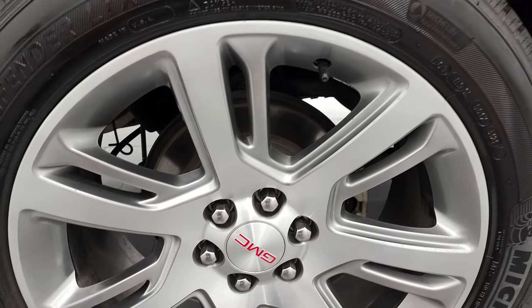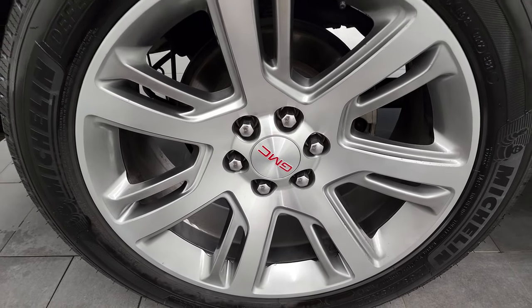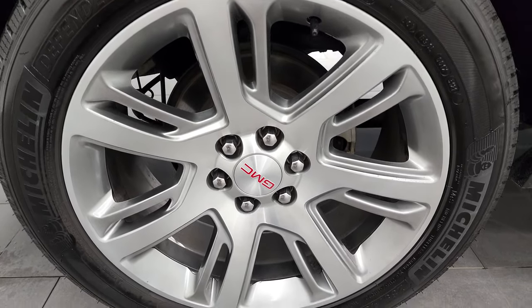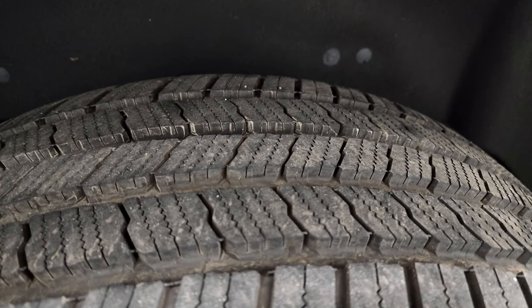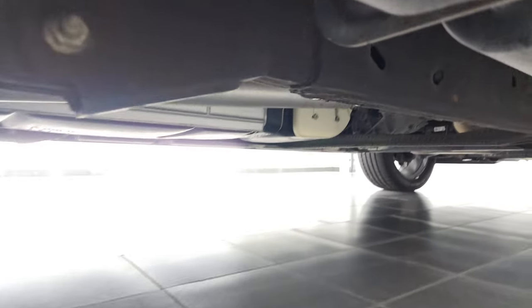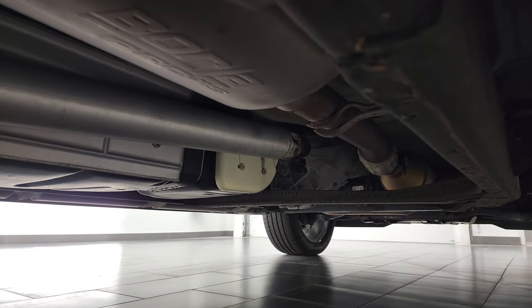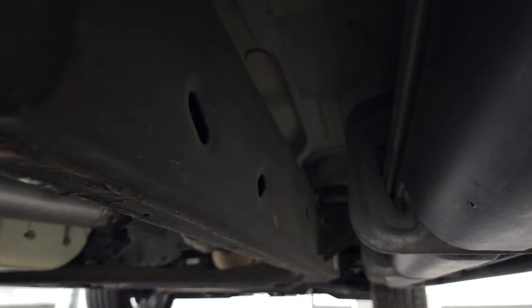If this video helps you make that buying decision, let your salesman know that you saw the video, that it was helpful and that Brett sent you. The back rim is in excellent shape. Back tires have just as much tread as the front tires and the frame and the underbody on this Yukon is in really, really nice shape — just like that all the way underneath.